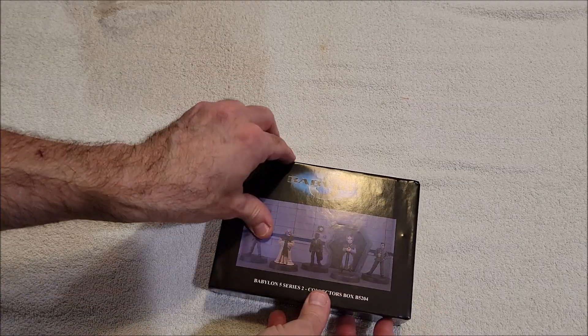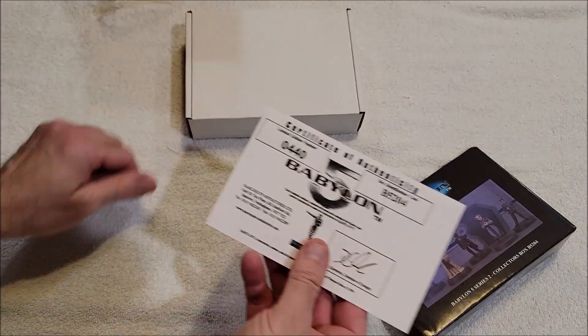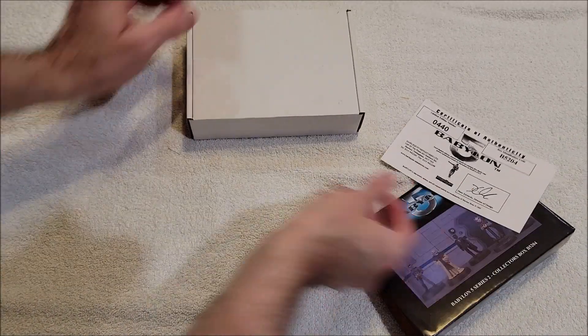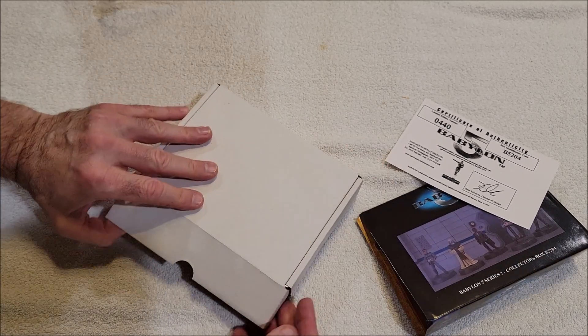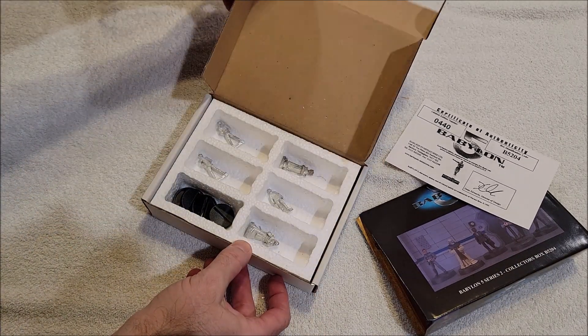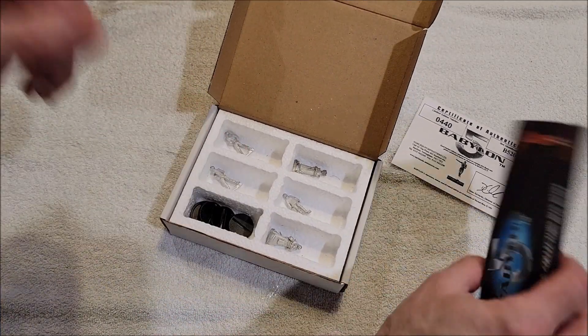Hold on, let's see what this is. We got this ad for Harlequin miniatures, and here's the certificate of authentication — B5204. Yeah, these look right. Let's take a look at who we're supposed to have here.